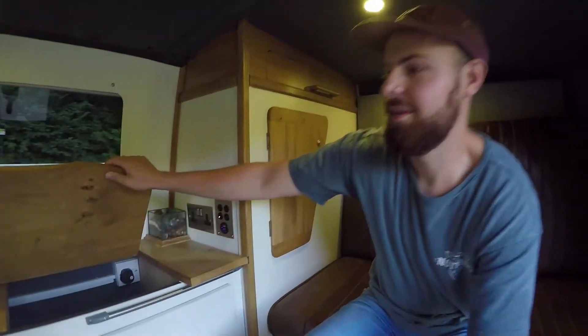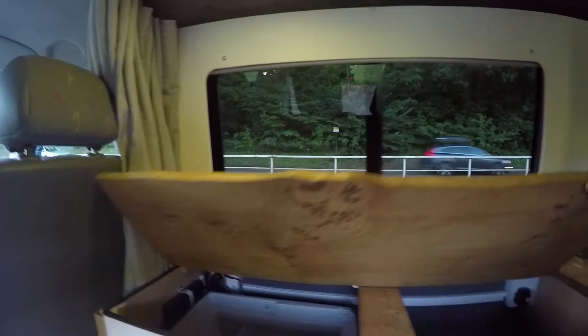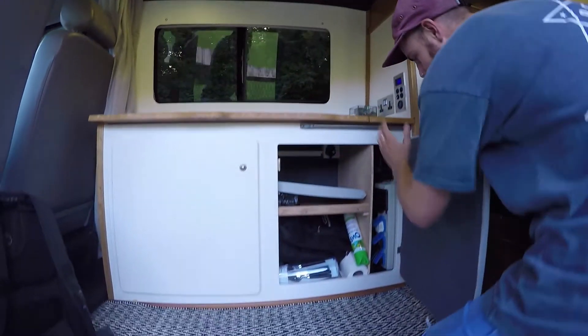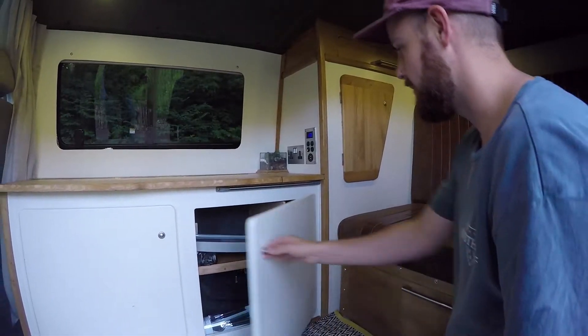In the van with Tom. Here we have our little fridge, this little guy. And then in here we have a little more storage — our electric compartment, charger, inverter, solar panel charger, and all that.